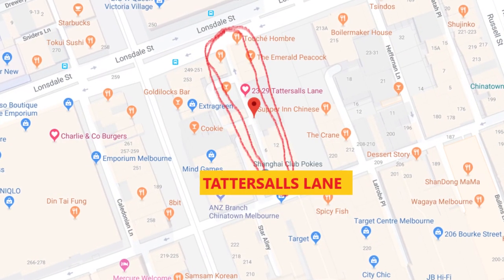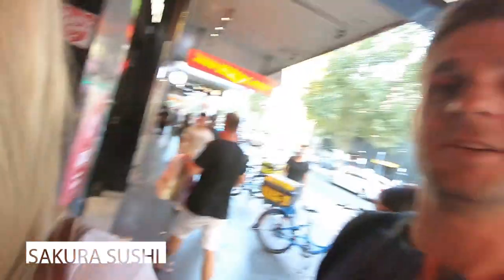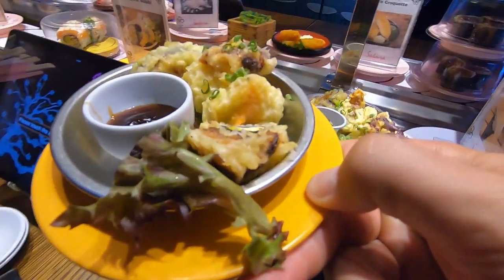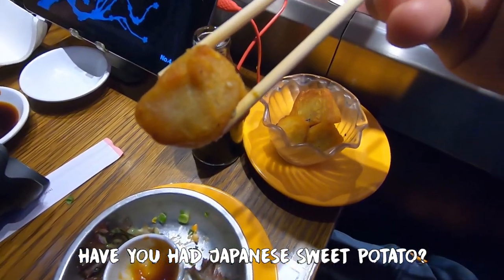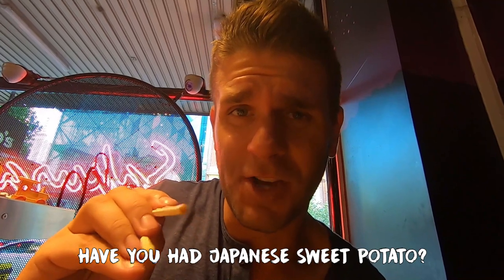We're going to Tattersall's Laneway for a drink - the last laneway adventure for the day. I'll throw the map up on screen, definitely go check it out. Sushi time! This is a Japanese-style sweet potato - I've never had this before. Japanese sweet potato - very, very sweet. Amazing sushi. We're off to Tattersall's Lane - we made it!